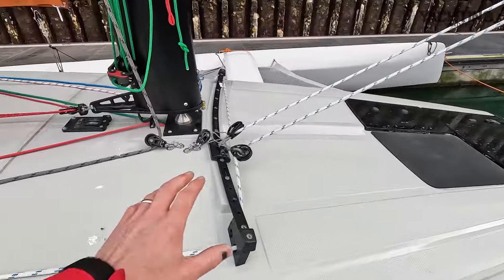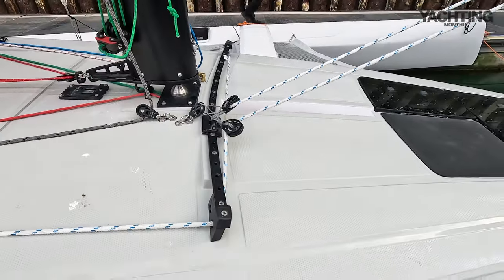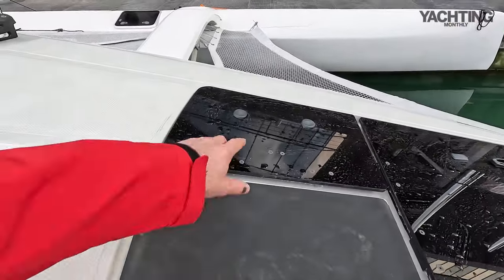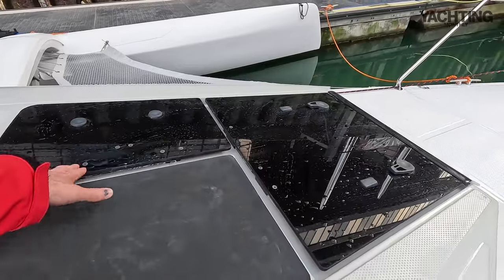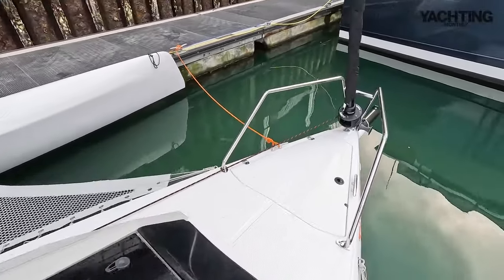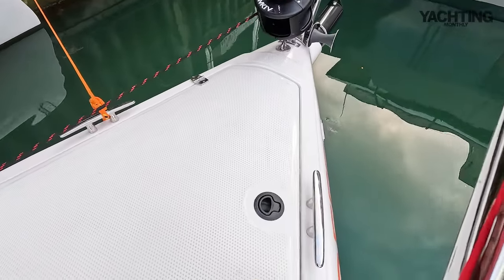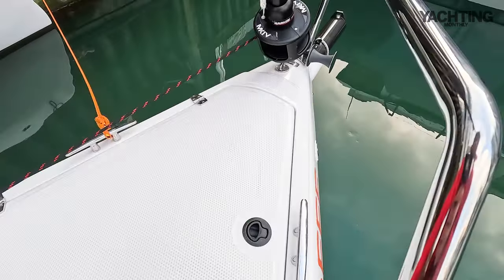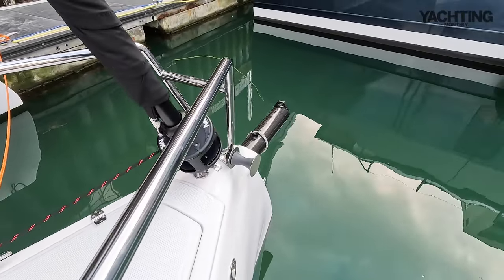On the foredeck we've got a rotating wing mast and a track for the self-tacking jib. There's some ventilation for the saloon and for the heads compartment. At the front there's a small anchor locker, a bow bowsprit, and a furling headsail. There's also a retractable bowsprit for offwind sails.